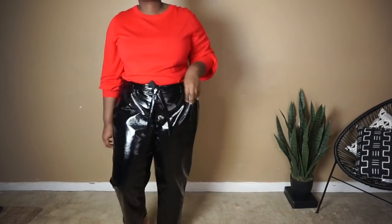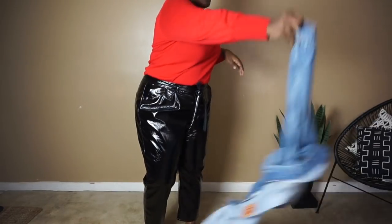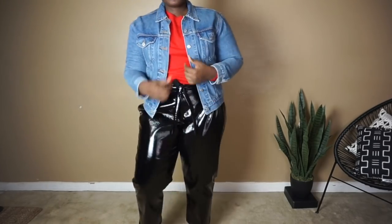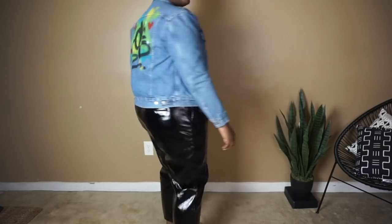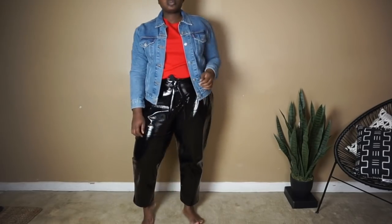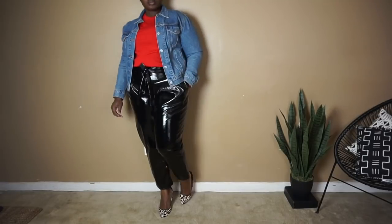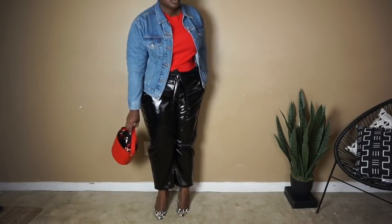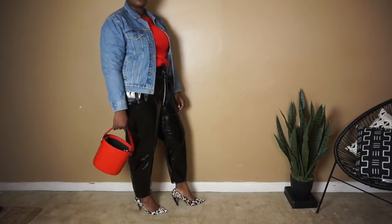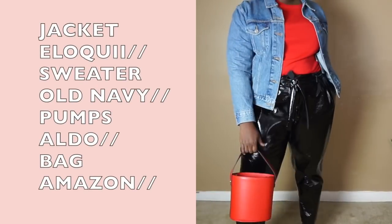So how do we take this outfit up a notch? I thought, why not throw on a denim jacket? To make the proportions work, I knew I needed a cropped jacket, but I knew a leather jacket wouldn't work for this look because of the pants. For shoes, I opted for my leopard pumps simply because most of the look was solid in color — adding a printed shoe would finish off the look and add the right amount of interest.